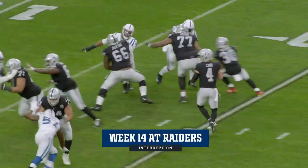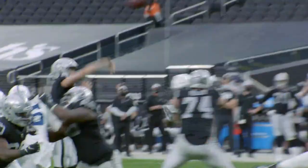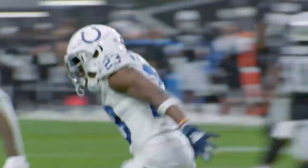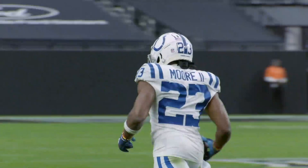Carr backs to throw, looks, gonna air it out deep into the end zone — and it is caught in a one-handed INT, are you kidding me? Kenny Moore snatched it out of the air with his right hand, brought it down with just one hand, and stole a touchdown pass away from Darren Waller. Kenny Moore — lightning in a bottle.